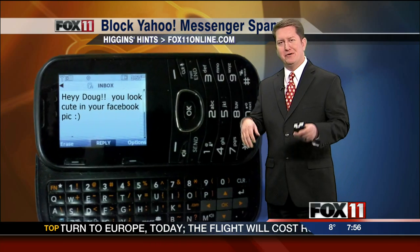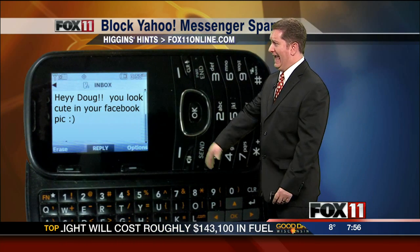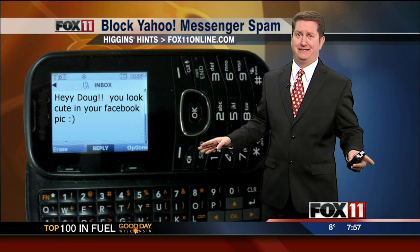And this is what it typically looks like. Now, most spam, you say, oh, you win a $1,000 card or whatever, I'll just delete it. But it's saying, hey Doug, you look cute in your Facebook picture. It's all a big scam.